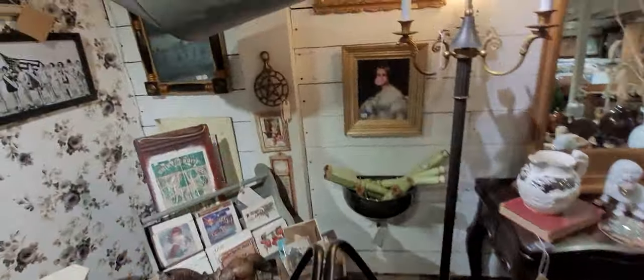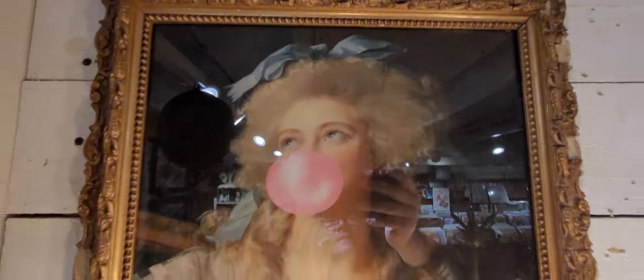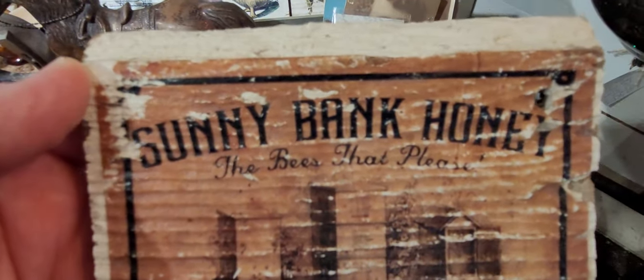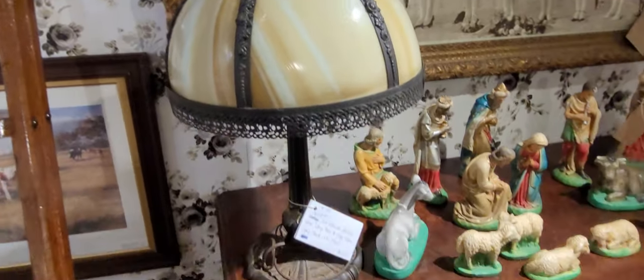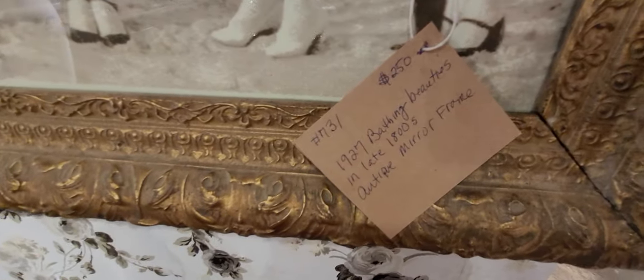Look at this — this is funny, yeah, I love it. What's this? Look at these vintage pictures — supposed to look like vintage, but look. Oh, look at this, isn't that fun? It's called the Bubblegum Girls. Bees and chickens — must be a sign. Says it's late 1800s. 1862.